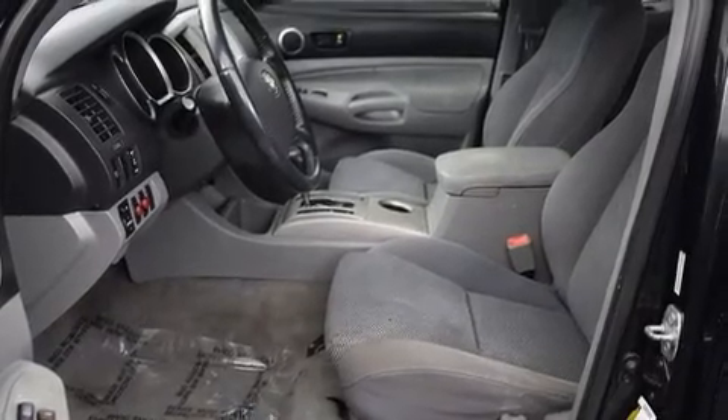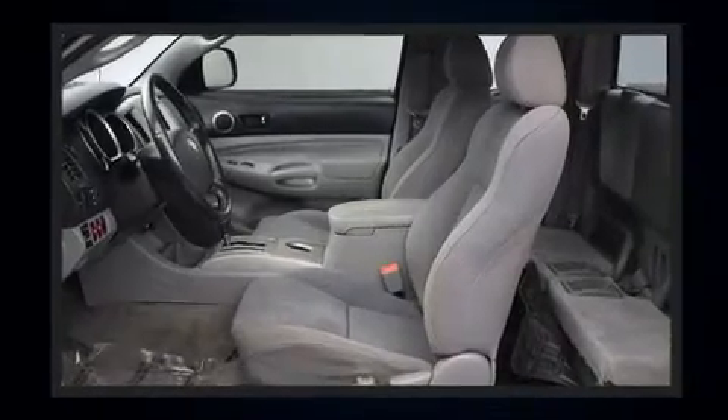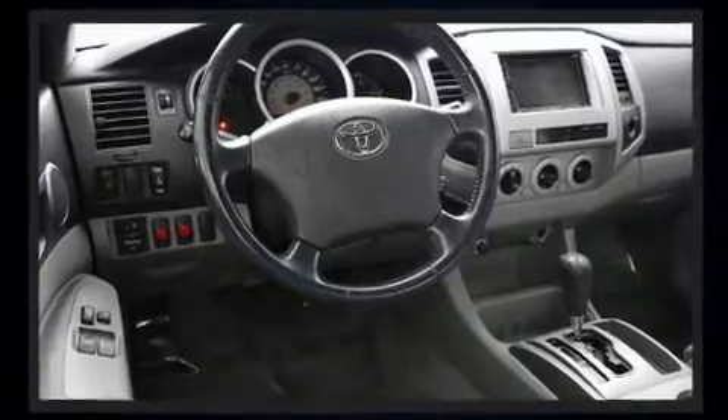Toyota ensures the safety and security of its passengers with equipment such as dual front impact airbags, ignition disabling, and ABS brakes. Brake assist technology provides extra pressure when applying the brakes.